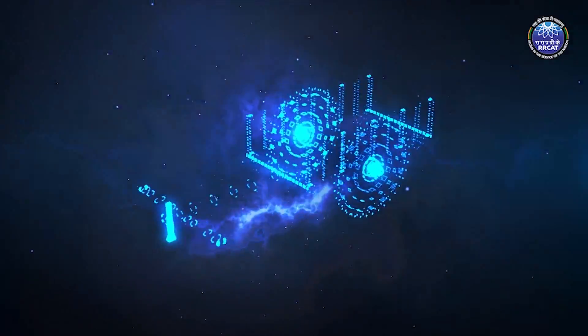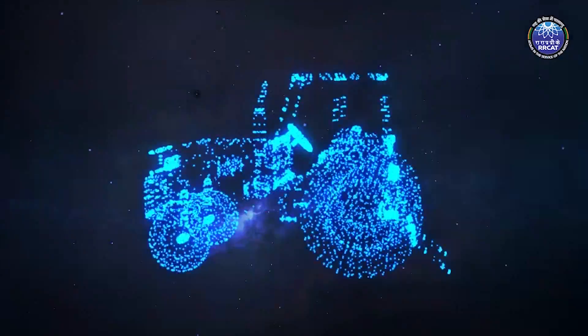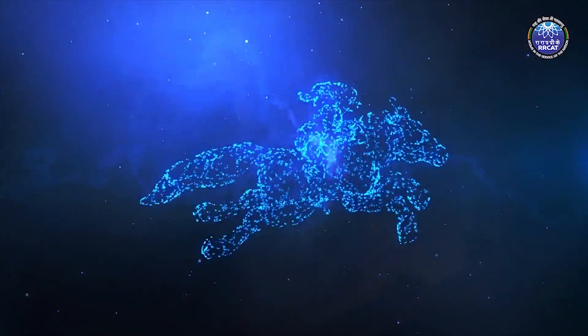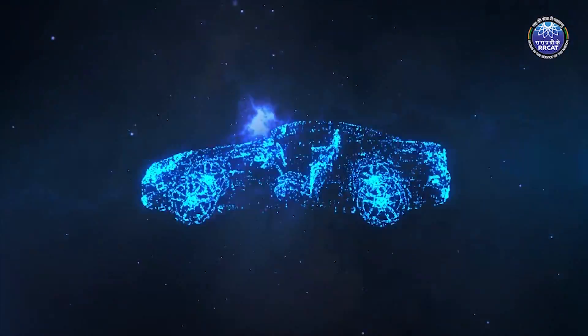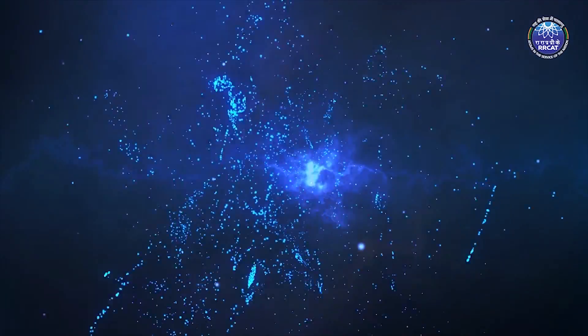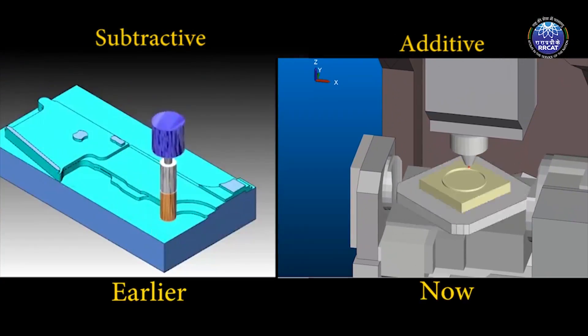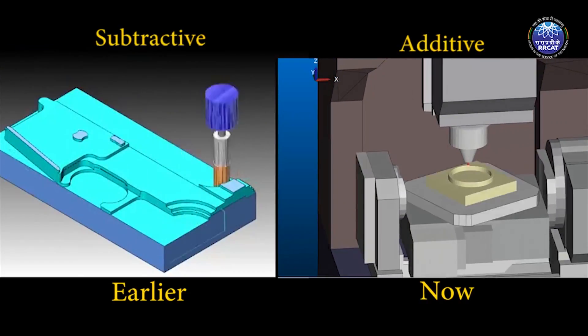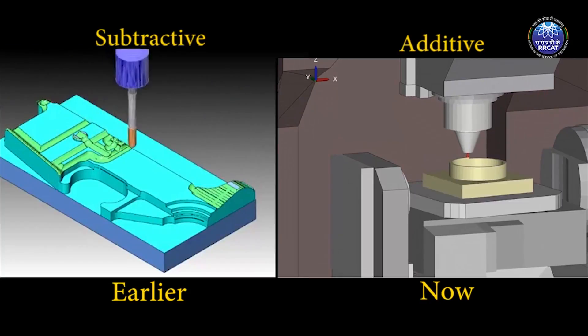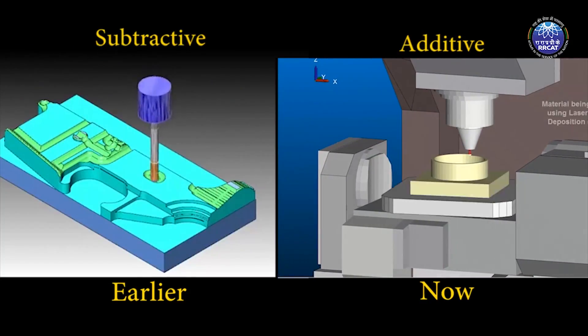The evolution of human civilization sees sudden turns when it strikes with a new idea. It changes the world as it was never before. Every new idea brings revolution and changes the very face of life. Recently, such a revolution struck manufacturing and changed the basic idea of manufacturing from subtractive to additive.